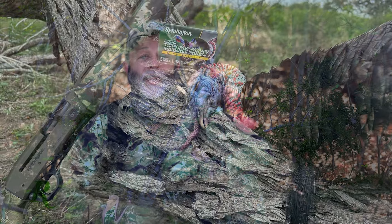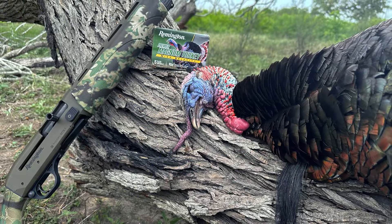My favorite camo brand and my favorite turkey shotgun just teamed up. Boy, this is shaping up to be a terrible spring for gobblers.